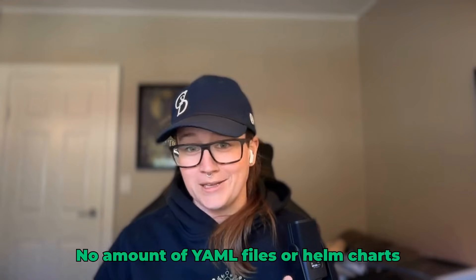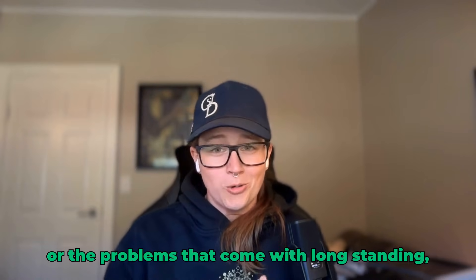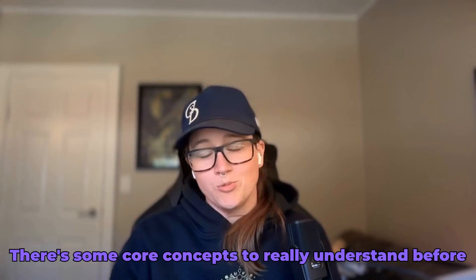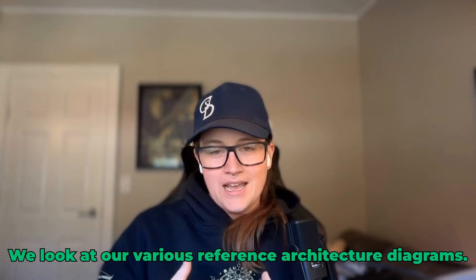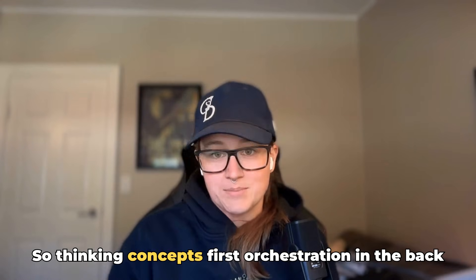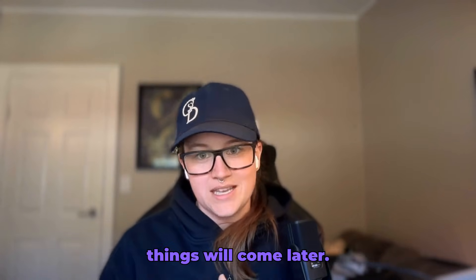No amount of YAML files or Helm charts or pipelines is going to fix a broken engineering culture or the problems that come with long-standing, stuck-in-the-mud ways of thinking. There are some core concepts to really understand before you actually decide on tools. Think in concepts first: orchestration in the back-end, interfaces on the front-end. The actual tools that enable you to achieve these things will come later.